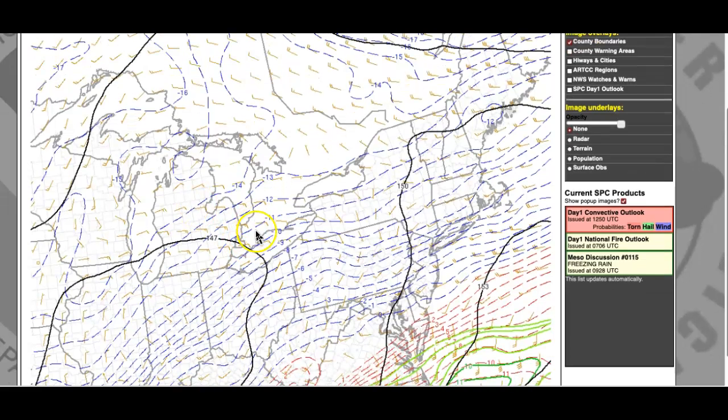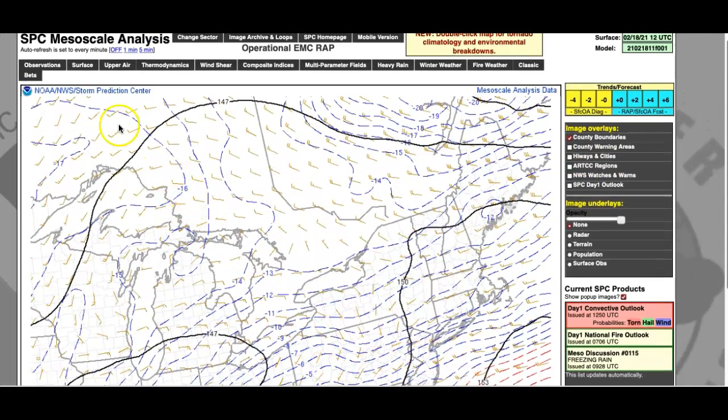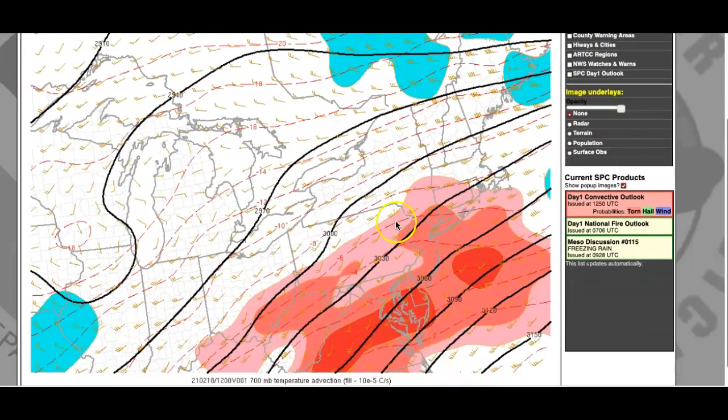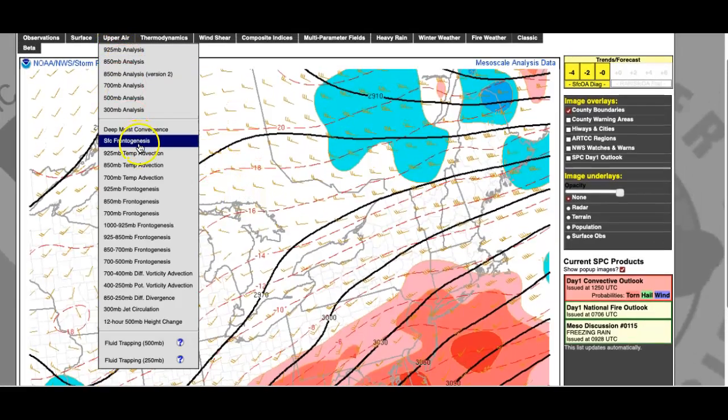Let's talk about why we're seeing sleet, especially down towards southern New Jersey. This is our thermal gradient, and this is what we're going to be watching throughout the day today as these cold isotherms are going to start to pack. When we see that packing, that's called frontogenesis. We had our first surge of warm air showing up at 700 millibars, and that is why we're seeing that sleet develop as we get a little bit of a warm sector building in and around that region.